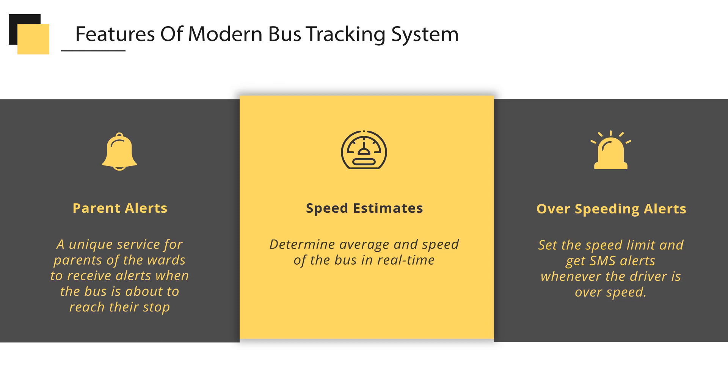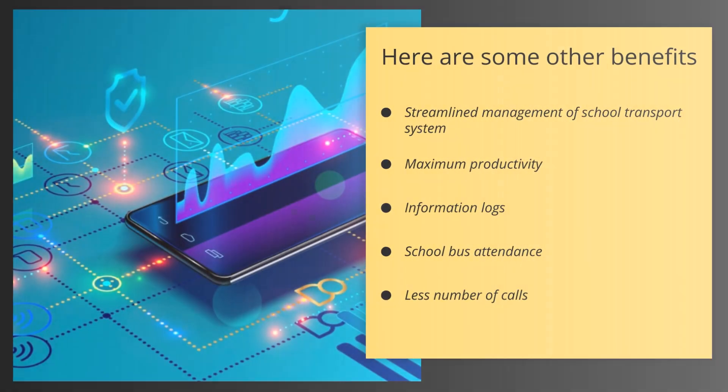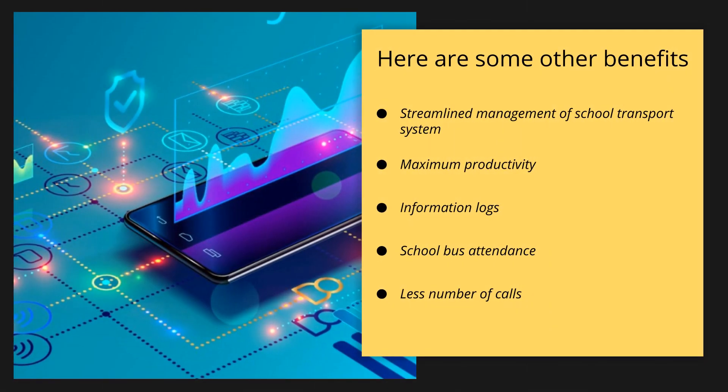With its utility and reliability, the tracking solution proves to be an asset for school authorities and parents. Here are some other benefits: 1. Streamline management of school transport system; 2. Maximum productivity; 3. Information logs; 4. School bus attendance; 5. Less number of calls.